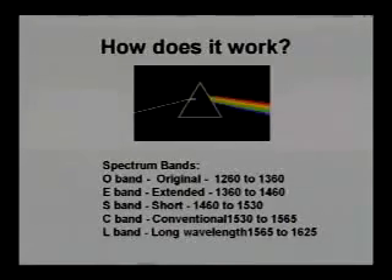So what exactly is WDM? You can think of it as basically a prism. You have mixed light coming in, and it separates by wavelengths — by color — giving you multiple different channels that you can use for different signals.